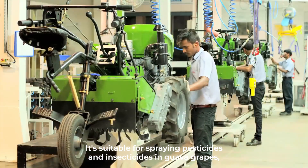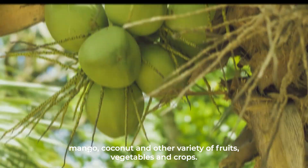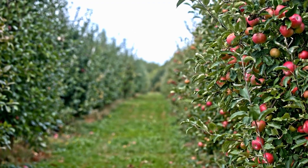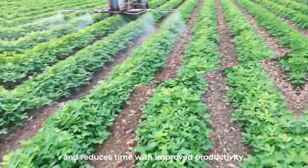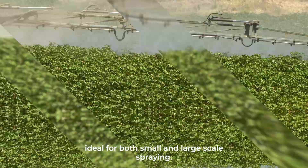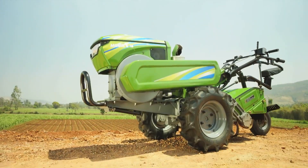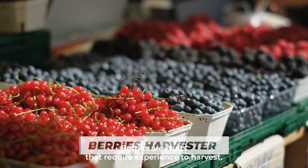The gun-type power sprayer aids in uniform spraying, ensuring effective control of pests. It's suitable for spraying pesticides and insecticides in guava, grapes, mango, coconut, and other varieties of fruits, vegetables, and crops. The Koloska power sprayer ensures comfort and reduces time with improved productivity. It is all-purpose farm equipment ideal for both small and large-scale spraying with its rugged and sturdy body design.